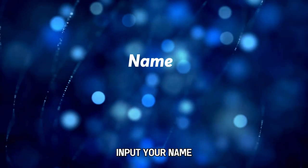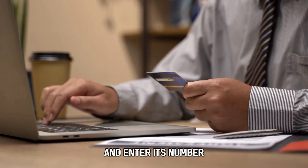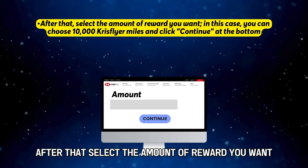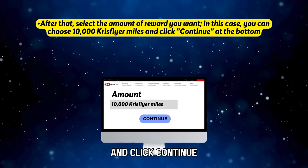Input your name, phone number, and email, then select the type of credit card you have and enter its number. After that, select the amount of reward you want. In this case, you can choose 10,000 KrisFlyer Miles and click Continue at the bottom.